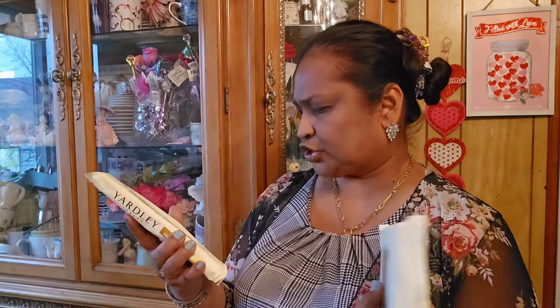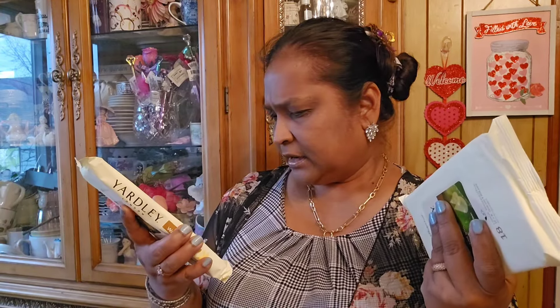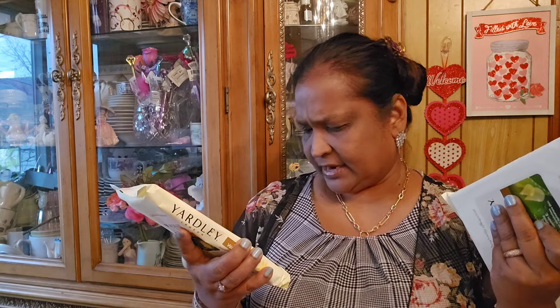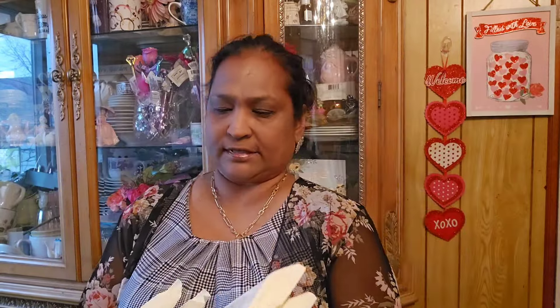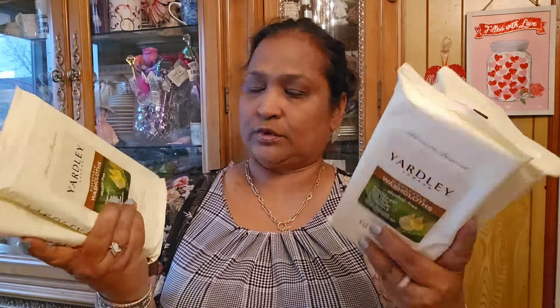I also picked up a bunch of these - these are my favorite. Yardley disposable washcloths, alcohol-free, enriched with aloe vera, chamomile, and vitamin E. They cleanse, moisturize, soothe, and refresh skin. Large washcloths - 18 in a pack. These are my absolute favorite - best wipe Dollar Tree has. I bought four of them.